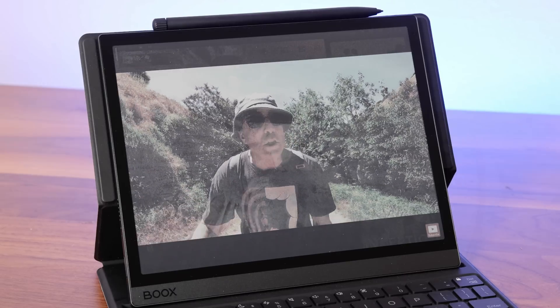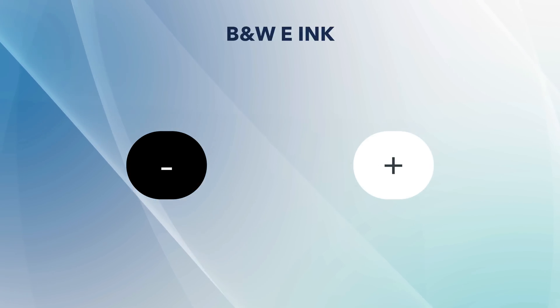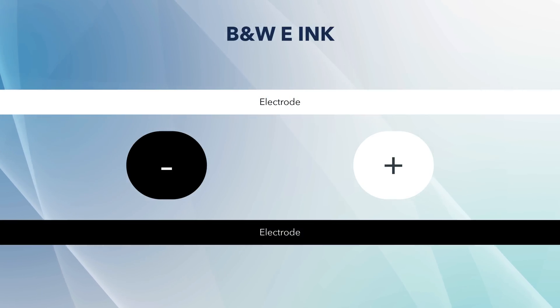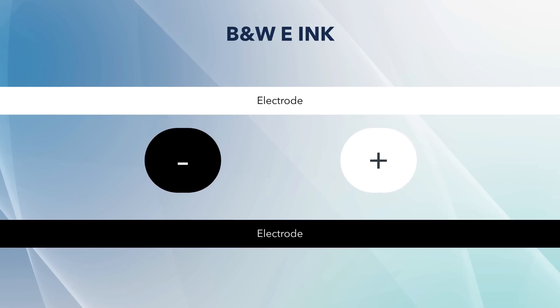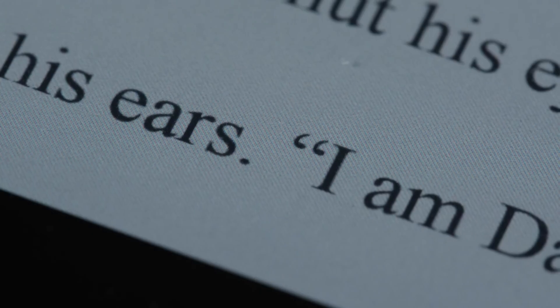E-ink is still relatively slow compared to most other display technologies — you're not going to enjoy watching a video on it, for example, since it'll look more like a slideshow. Color is a challenge for e-ink. To create black and white images, negatively charged black particles and positively charged white particles float in a clear liquid layer sandwiched between two electrodes, which generate precise electric fields to manipulate the particles into new positions.